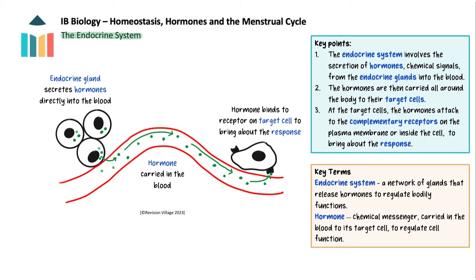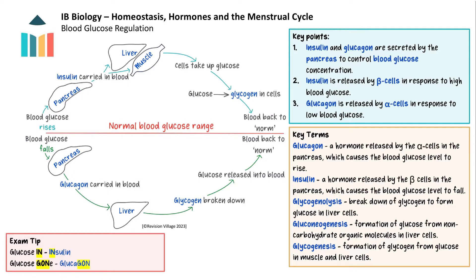Let's look at some examples of hormones, starting with insulin and glucagon, which control blood glucose concentration. When blood glucose increases — say after a meal — it is detected by the beta cells in the islets of Langerhans in the pancreas, which release insulin into the blood. Most body cells have receptors for insulin, so insulin attaches to these, stimulating the uptake of glucose. The liver and muscle cells take up the glucose and convert it to glycogen to store it, a process known as glycogenesis. Glycogen is a large polysaccharide which is insoluble and unreactive, so it sits inside the cell until needed.